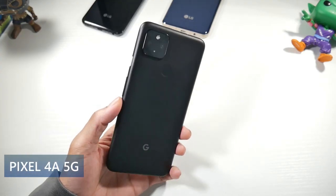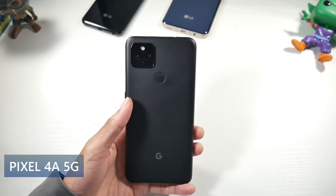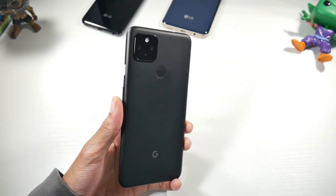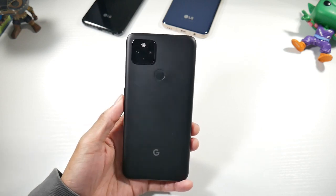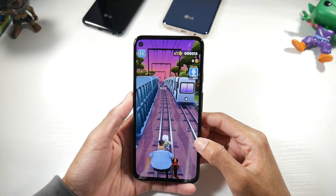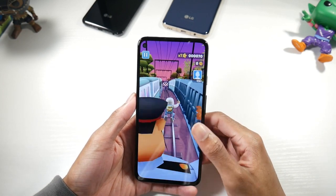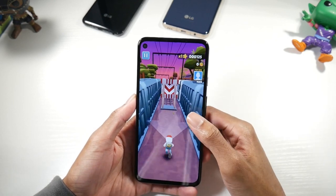Next is the Pixel 4a 5G — you can find this phone for around $450, link down below. If you want a phone with a headphone jack and an excellent camera, I'm super impressed with the camera on this phone. The phone itself doesn't have a flashy design — it's plastic — but it doesn't feel super cheap. It has a nice weight and a matte finish, so I like the design even though it's not flashy.